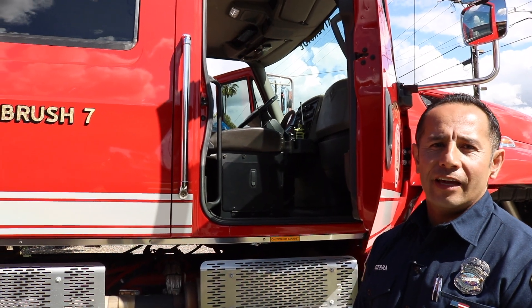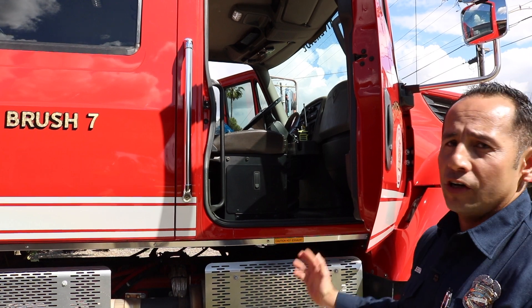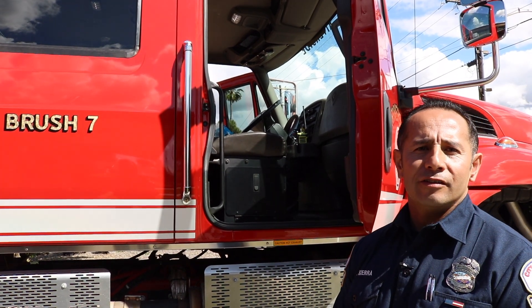Last but not least, this is where the company officer or captain sits. He is in charge of supervising and managing the crew at all times.